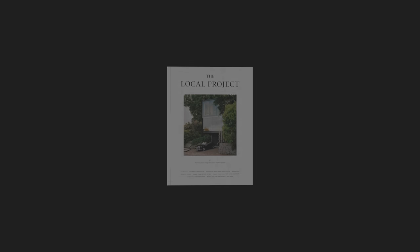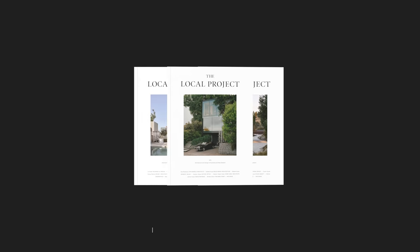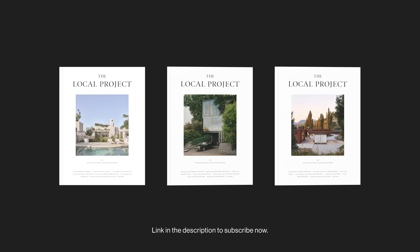This video is brought to you by the Local Projects Print Publication. Head to the description of this video to subscribe now and receive three copies each year.